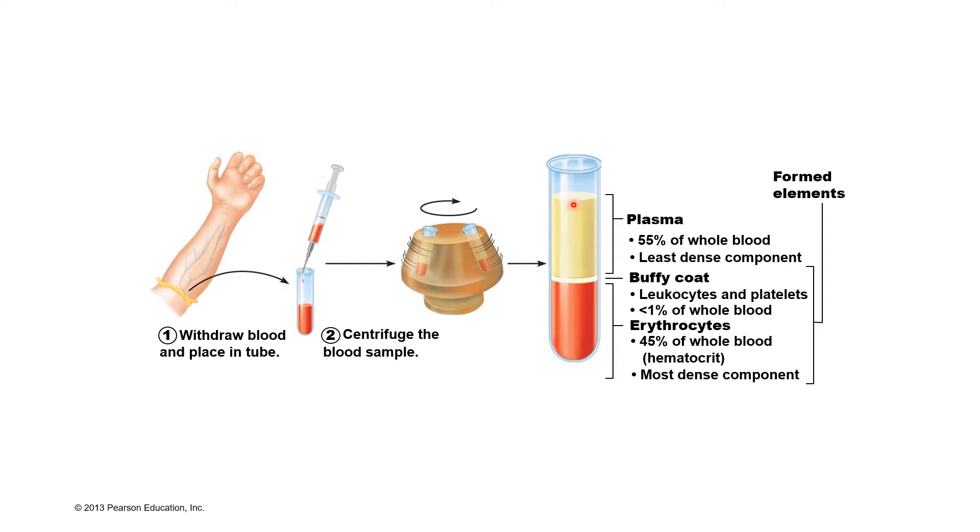The least dense component of our blood would be at the top of the tube, and that's where we would find our plasma. Plasma is usually yellowish in color and makes up about 55% of our entire blood volume. Plasma consists mostly of water, and it also has some ions and proteins. The buffy coat and the erythrocytes consist of living cells, and so we refer to those as our formed elements. The plasma would be considered the non-living part of our blood.